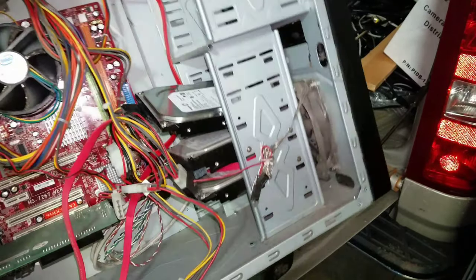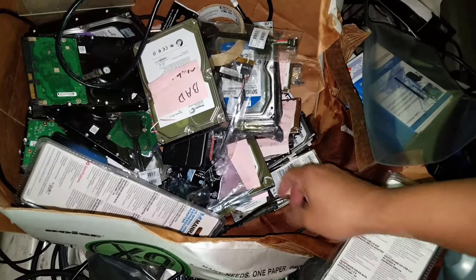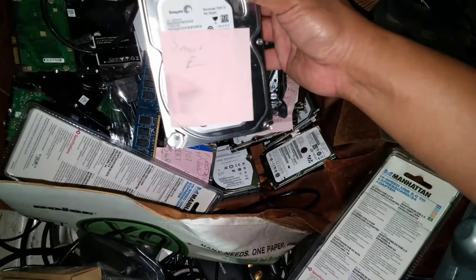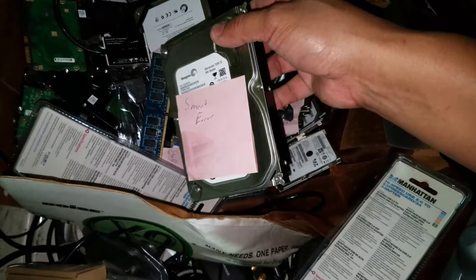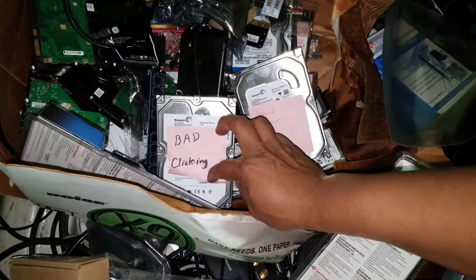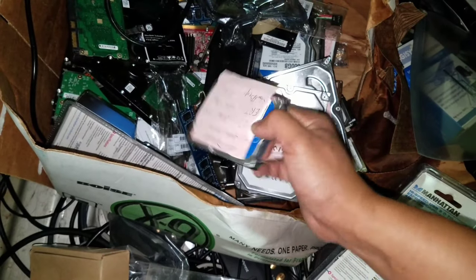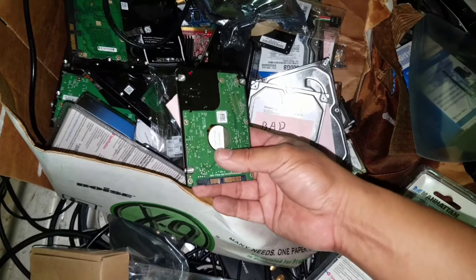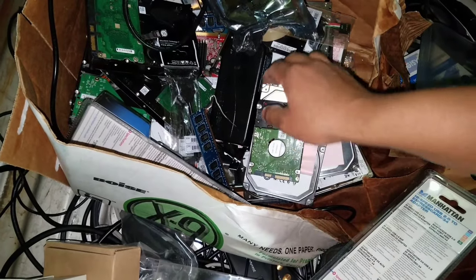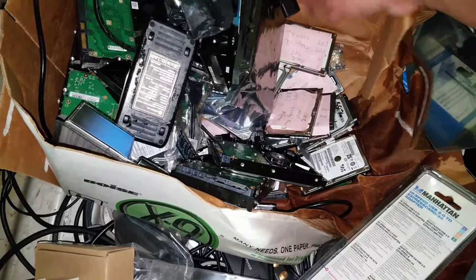This mystery PC has three hard drives inside with all the motherboard components. I might scrap it out or try to clean it up and sell it. There's also a box full of old discarded hard drives that probably don't work — a lot of them have post-it notes with failure diagnoses like 'SMART error' or 'bad clicking noise.' There's still value in scrapping these out and selling the boards online.